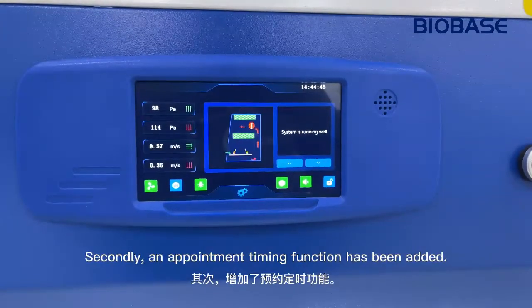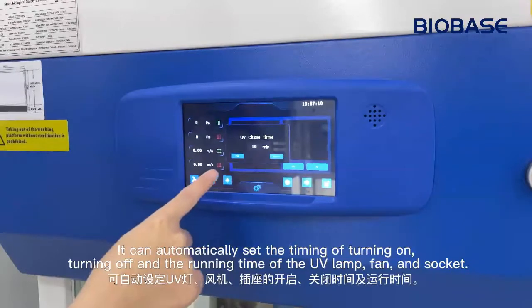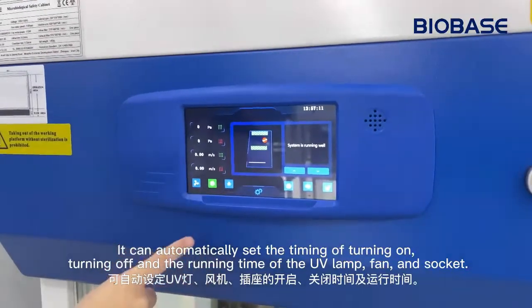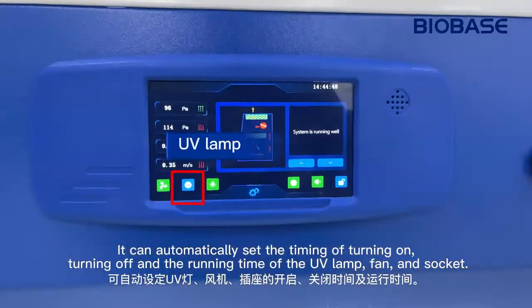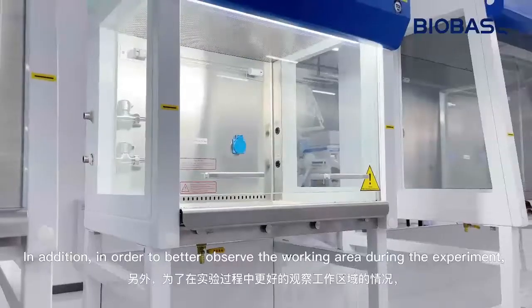Secondly, an appointment timing function has been added. It can automatically set the timing of turning on, turning off, and the running time of the UV lamp, fan, and socket.